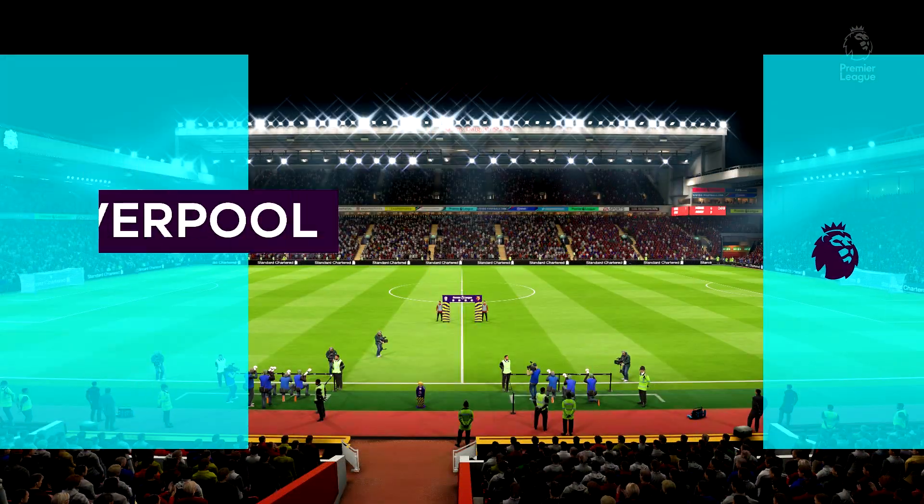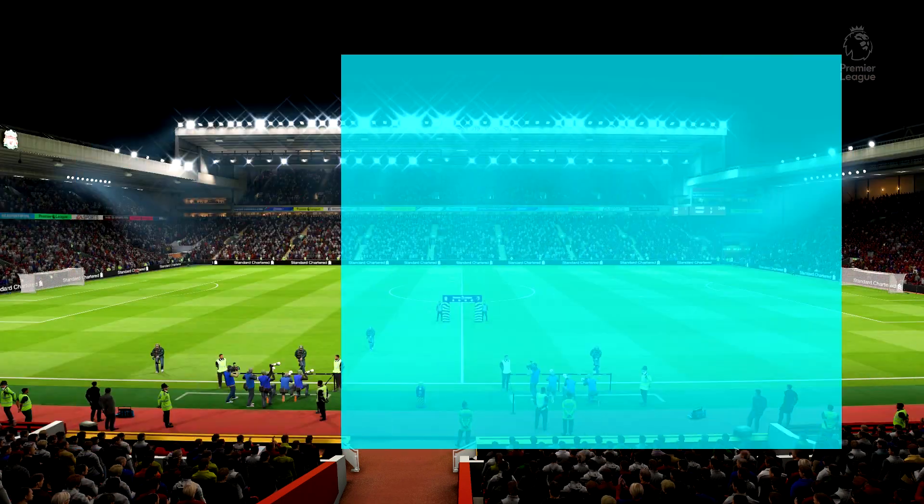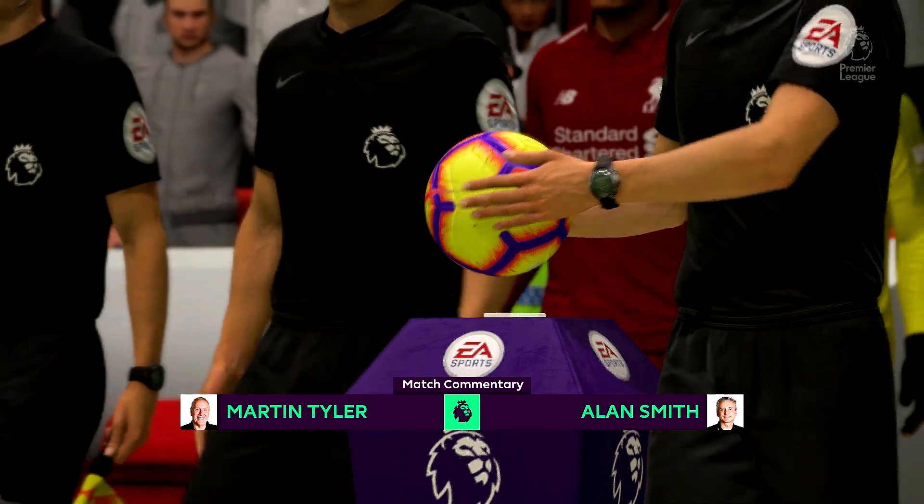Hello once again, I'm Martin Tyler, and this is Anfield. And Liverpool! The game today, Liverpool against Watford.